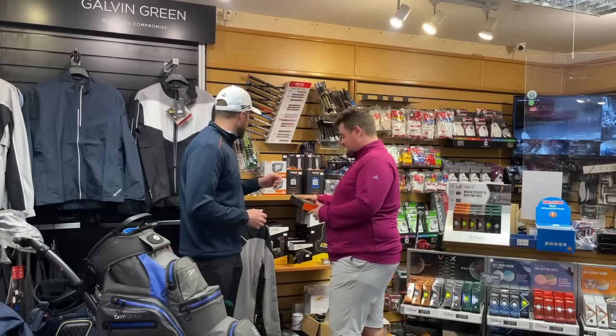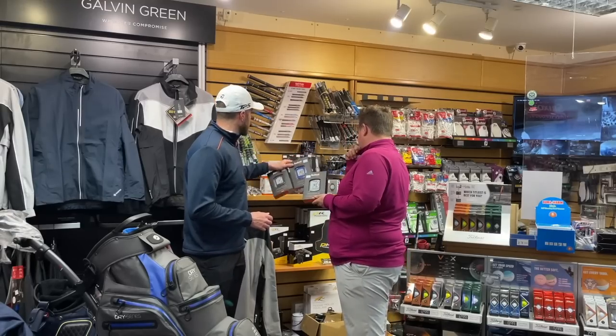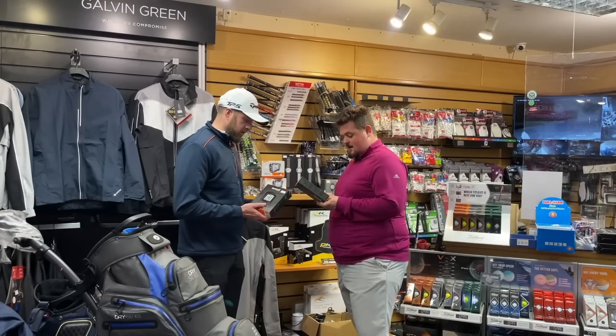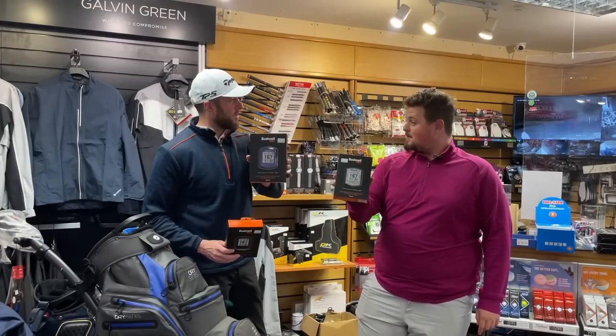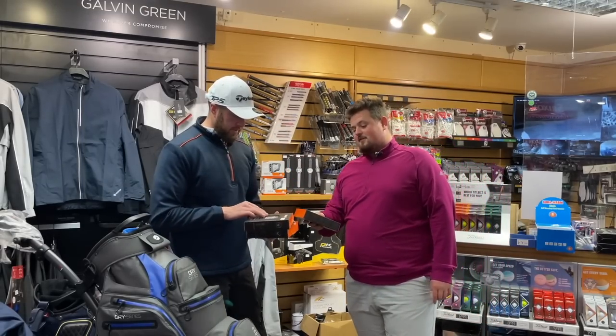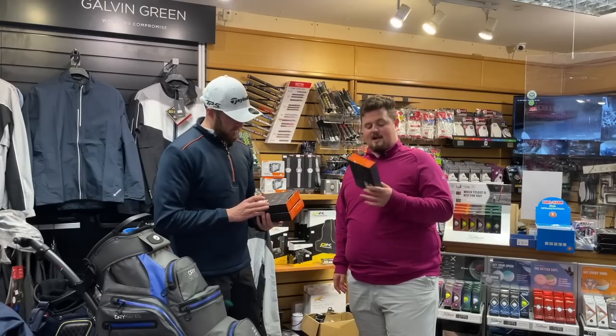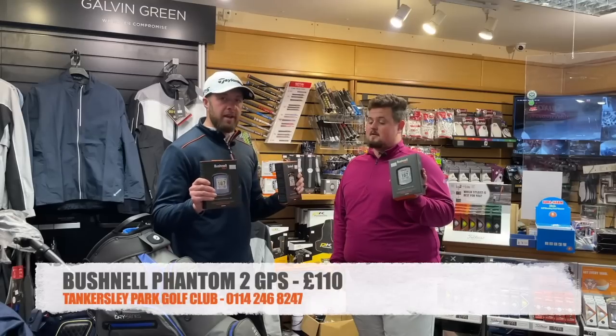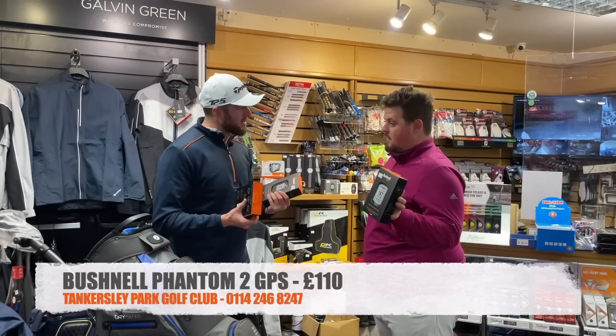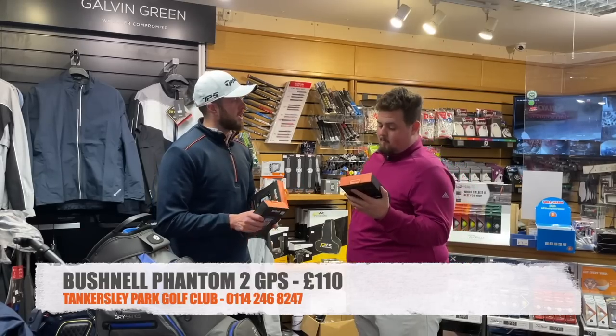We've got the Phantom 2 in black, blue, and camo. These are £139 a pop — I've seen them online at £129. You can have them for £110 each posted. That is lovely. I love the simplicity of these — back, front, and middle at green, clips on your bag or fits in your pocket.